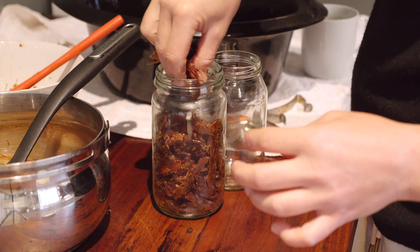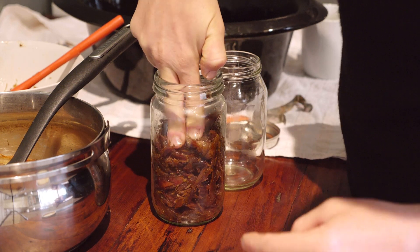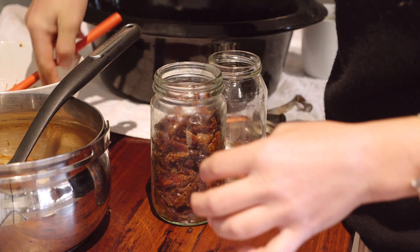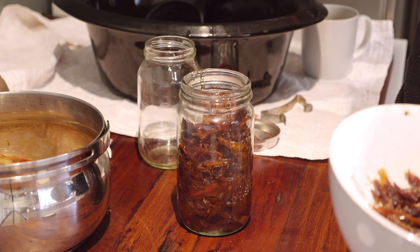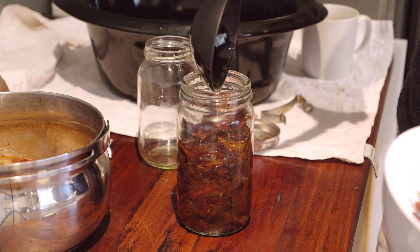We'll still be able to use it and skim off all that beautiful lard. Because I'm covering the duck with the lard, it should keep for about a month or so in a cool space on the shelf before we need to use it.